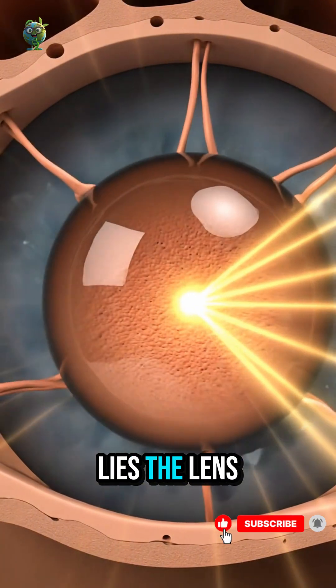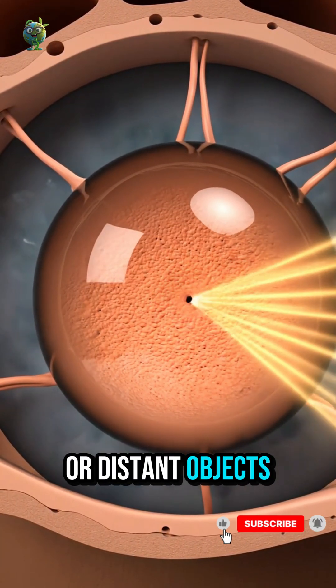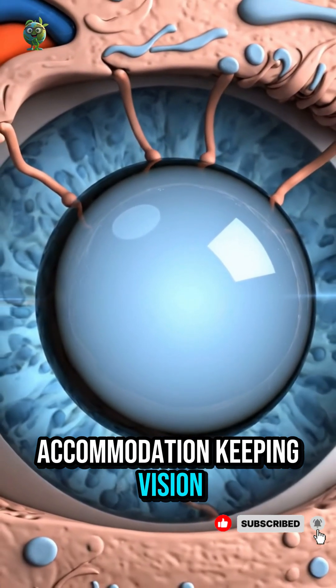Behind the pupil lies the lens, which changes shape to focus near or distant objects. Ciliary muscles fine-tune the lens, a process called accommodation, keeping vision sharp.